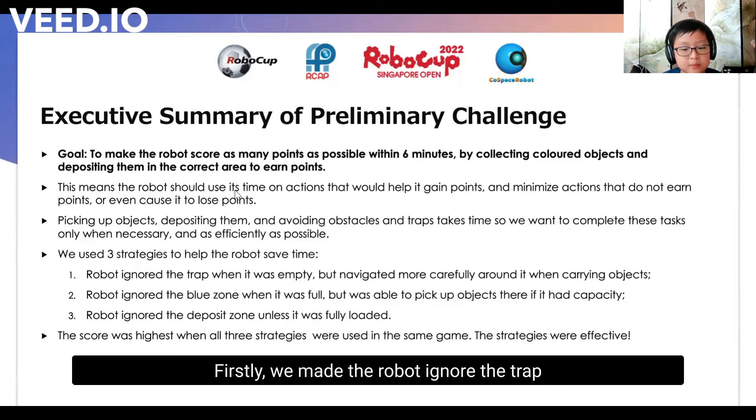Firstly, we made the robot ignore the trap when it is empty, but navigate more slowly around the trap when it was carrying objects. This allowed the robot to take shortcuts and cover more zones to start collecting objects, but ensure it did not lose points after it already picked up some items. We also allowed the robot to enter the blue zone when it still had capacity, but once it was fully loaded, we made it avoid the zone. This allowed the robot to pick up objects for double points in the blue zone, but ensure it did not waste time circling around in the area if it had no capacity for any more items.